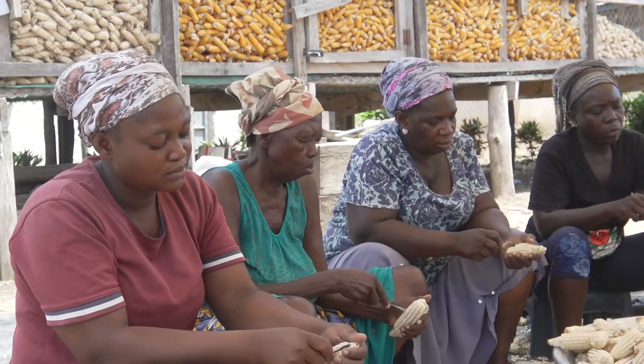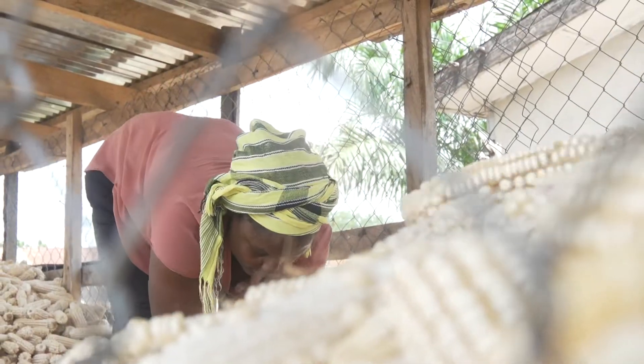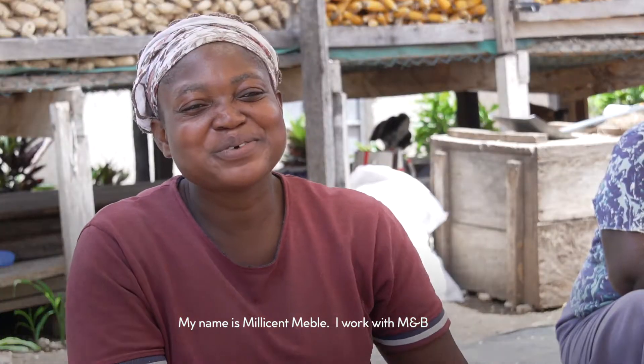Millicent is a farmer that works to sort seeds with the company. The training on recognizing and handling hybrid seeds was an eye-opener for her.